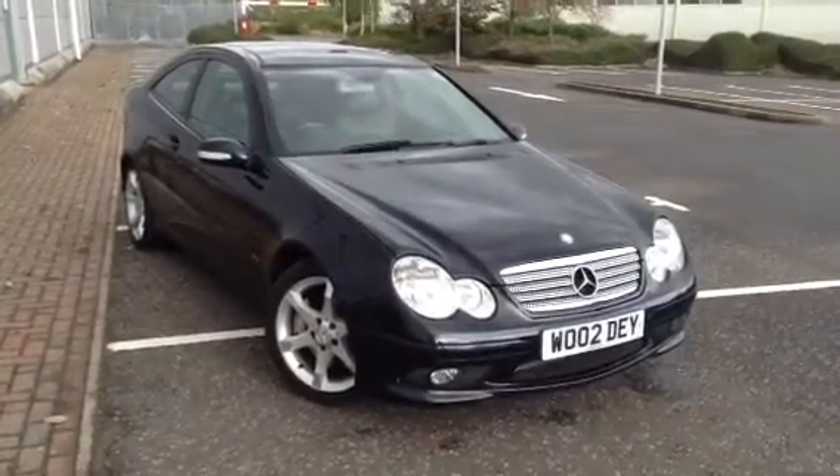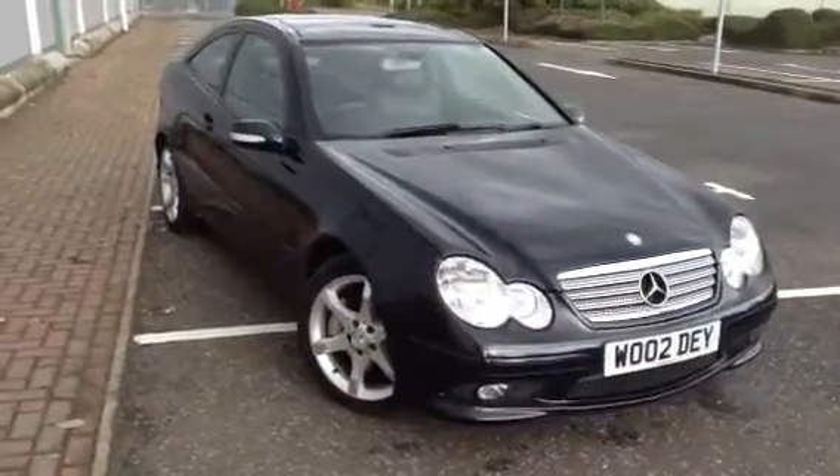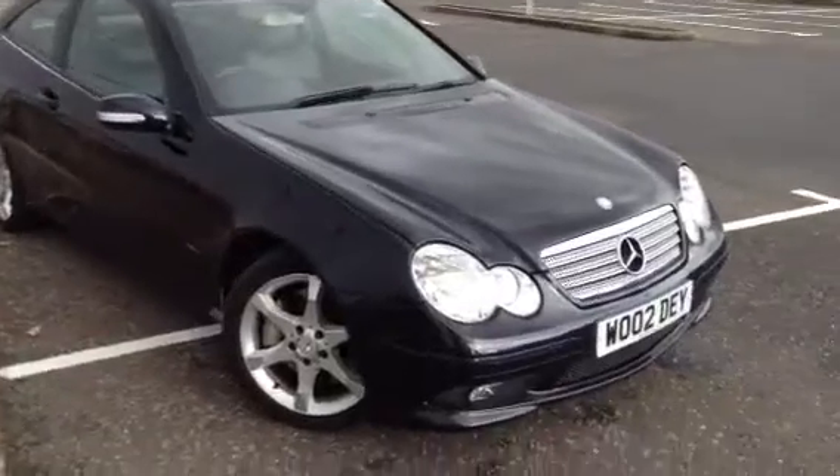Here we have a very nice looking 2007 Mercedes-Benz C350 Sport Edition in dark blue with the panoramic roof. The car is in very nice condition for its age.